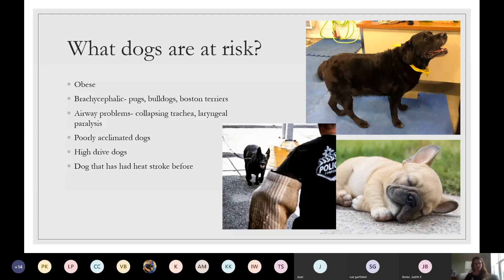Brachycephalic dogs — our smushed-faced dogs: French Bulldogs, Bulldogs, English Bulldogs, Boston Terriers — anything with a smushy face is at risk because they don't have as much surface area to exchange heat. Airway problems like collapsing trachea in Yorkies, where the trachea goes up and down with decreased air exchange, and laryngeal paralysis common in Labradors, where a little flap in the back of their throat blocks air exchange.